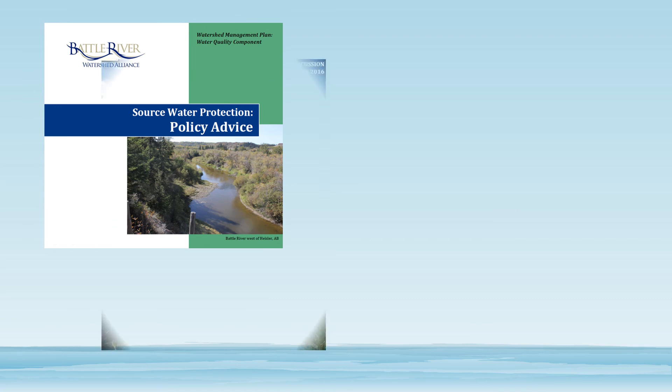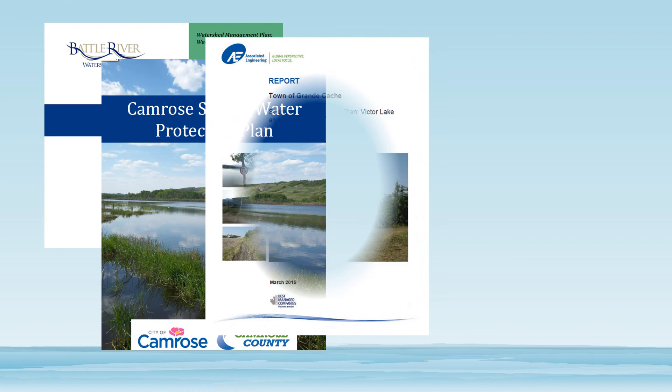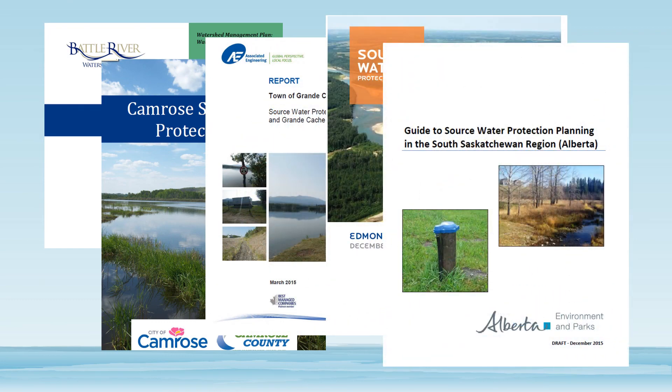The Government of Alberta, along with a number of municipalities, watershed planning and advisory councils, and other groups, have developed source water protection plans and other documents that have a watershed focus. The creation of these plans has been on the increase over the past few years.